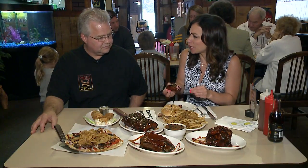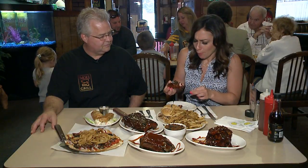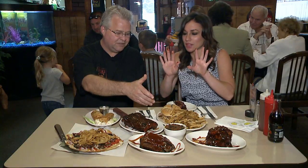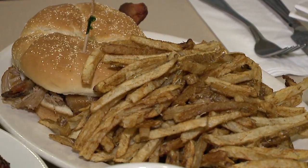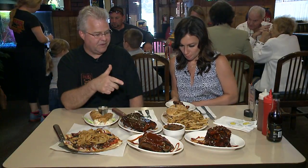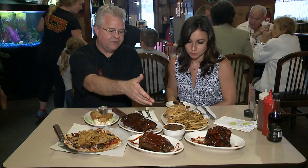Mmm — just right, not too much. You don't want it to take over. What else is on the table here? This is our Big Butt Sandwich — it's our pulled pork. Our Big Butt Sandwich — it's from the smoked pork butts, the pulled pork. It has bacon and coleslaw on it.